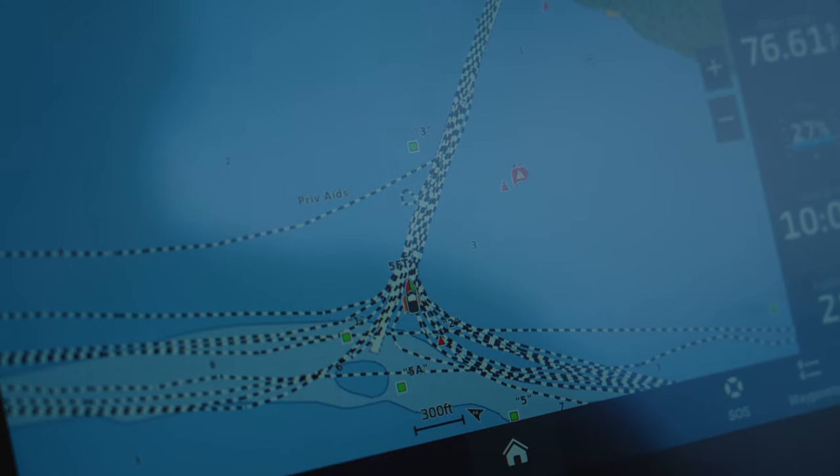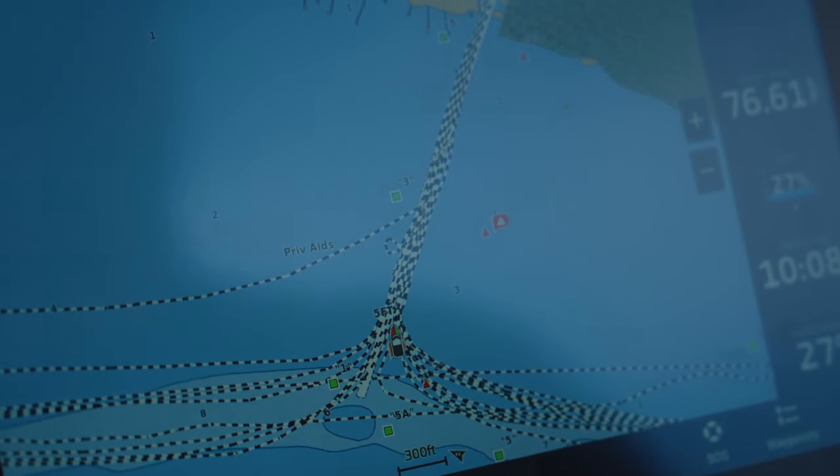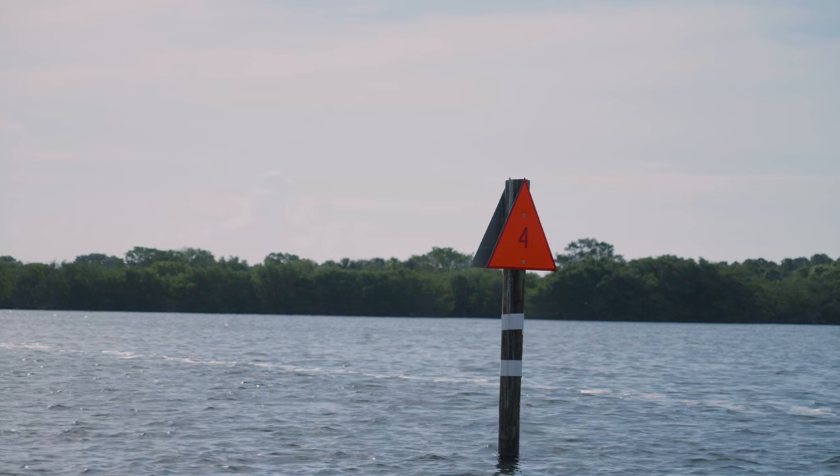You may have heard the saying red right return. That comes into play when you're coming offshore into an inlet. The red mark will always be on your right hand side, or your starboard side, when you're returning from sea. We're returning from Sebastian Inlet which is south of us, so red right return will come into play with us when heading back to the dock.